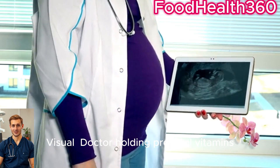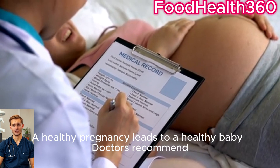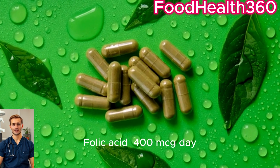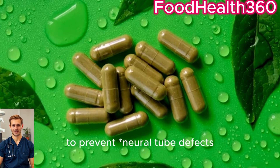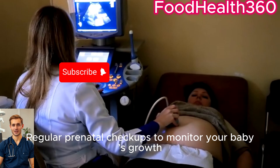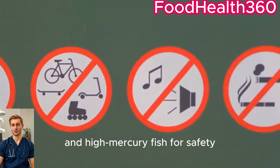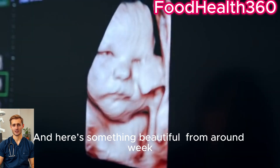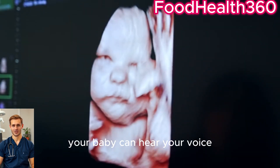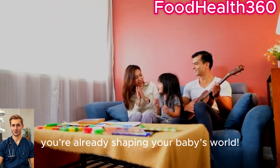For a healthy pregnancy, doctors recommend folic acid — 400 mcg per day — to prevent neural tube defects, and omega-3 fatty acids for brain and eye development. Regular prenatal checkups help monitor your baby's growth, and you should avoid alcohol, smoking, and high-mercury fish for safety. And here's something beautiful: from around week 18, your baby can hear your voice. So talk, sing, and bond early — you're already shaping your baby's world.